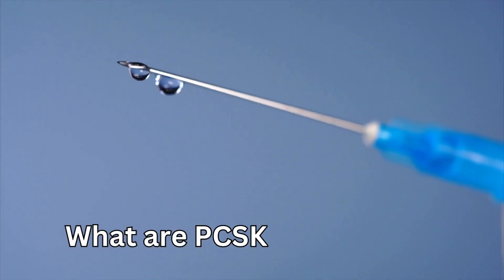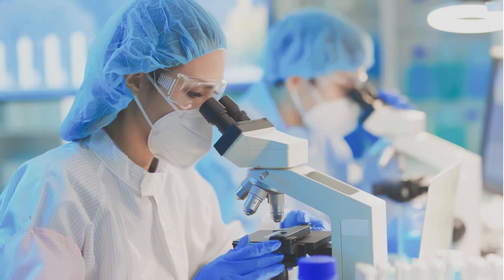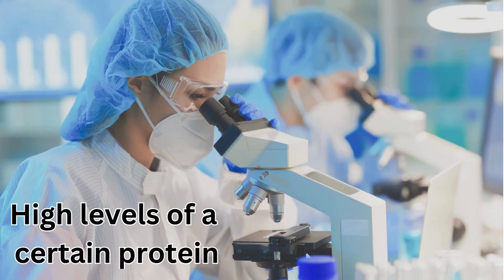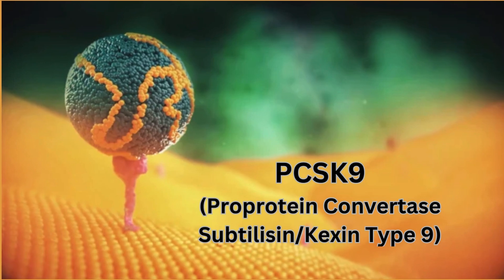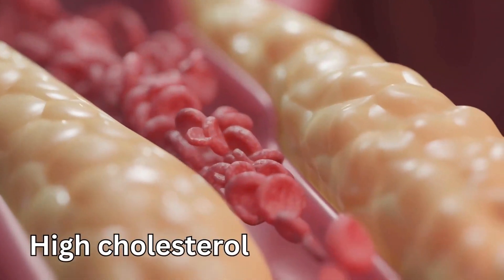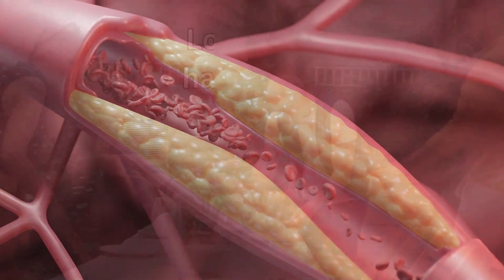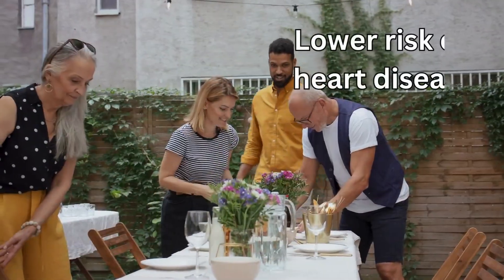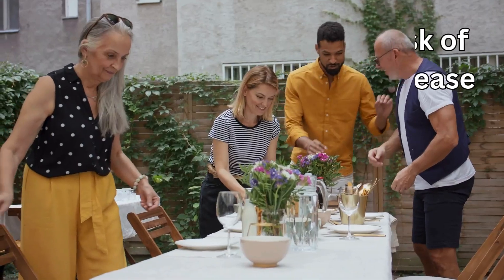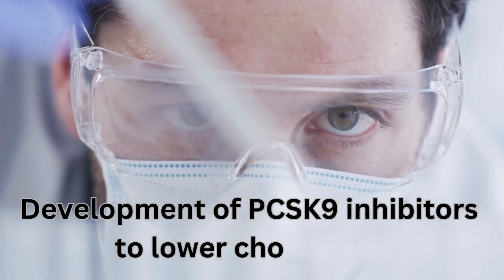Research has shown that people with high levels of a certain protein called PCSK9 tend to have high cholesterol throughout their lives and develop heart disease early. But people with low levels tend to have low cholesterol and a lower risk of heart disease. This discovery led to the development of PCSK9 inhibitors to lower cholesterol.